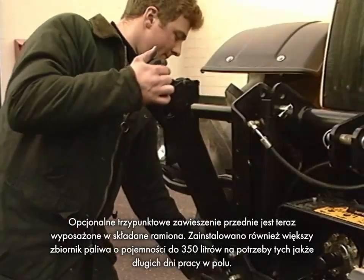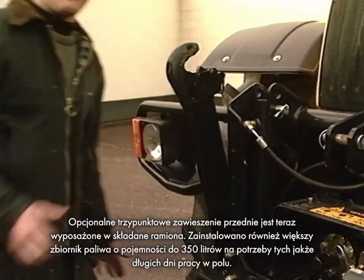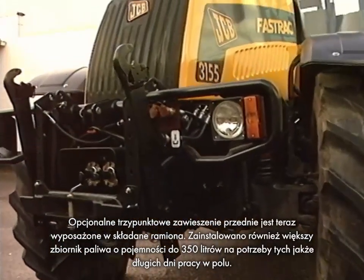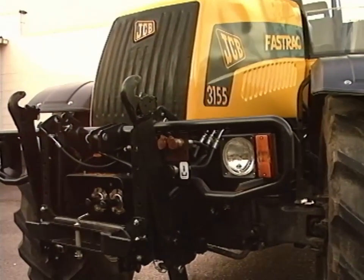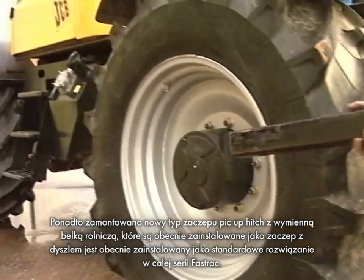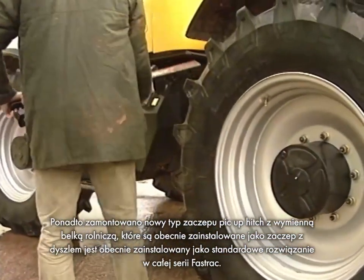The optional front three-point linkage now has fold-up arms. There's also a bigger fuel tank — up to 350 litres — for those long days in the field. A new cassette-style pick-up hitch and drawbar is now fitted as standard across the whole FastTrack range.